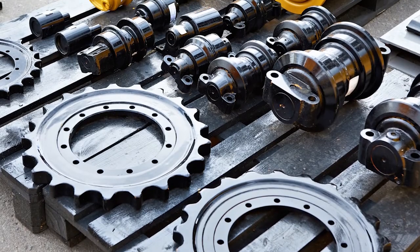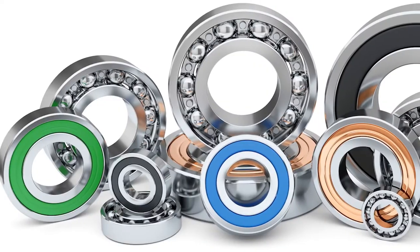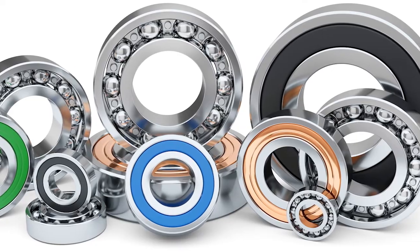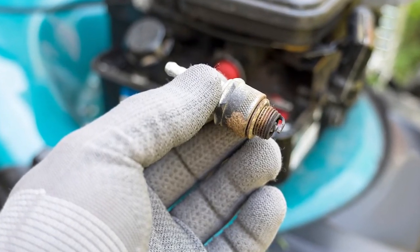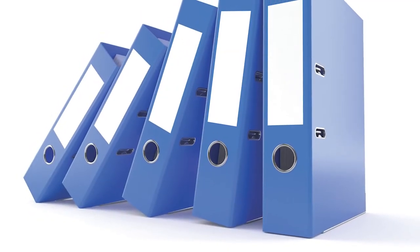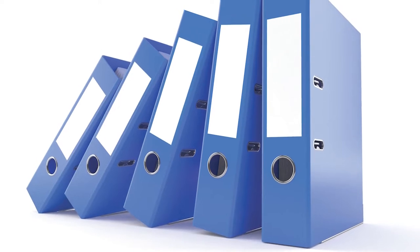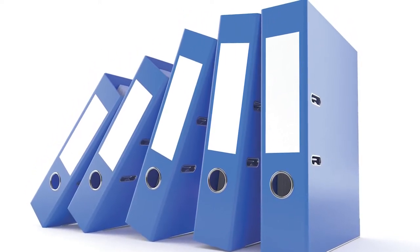Another category where paper still holds up well is industrial and other non-automotive applications. While some electronic platforms include non-automotive catalog information, the year, make, model format doesn't always work well for these types of requests. While these parts may only make up a small portion of your daily workload, being able to comfortably transition from the computer screen to paper and back again makes for a more well-rounded parts specialist.